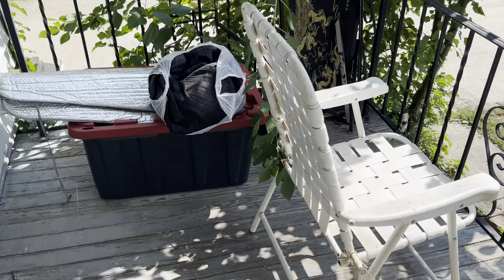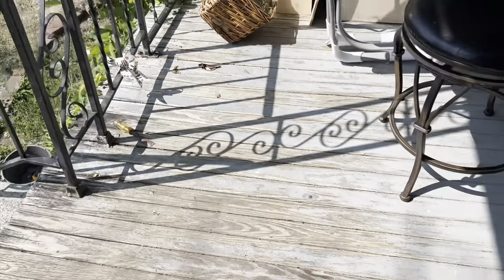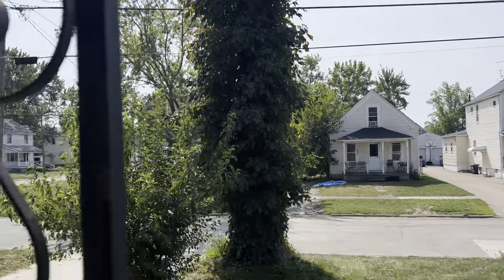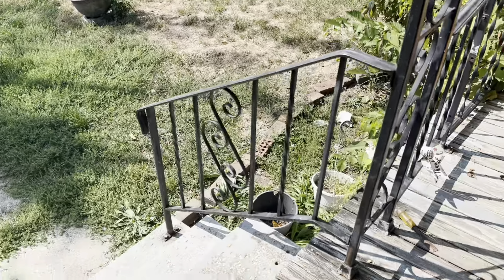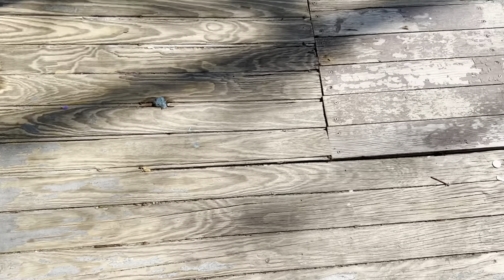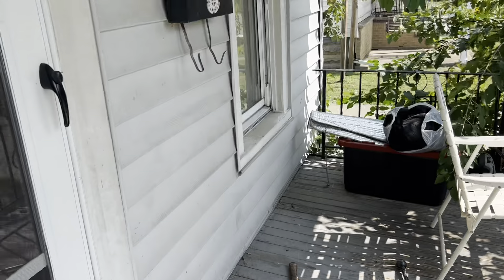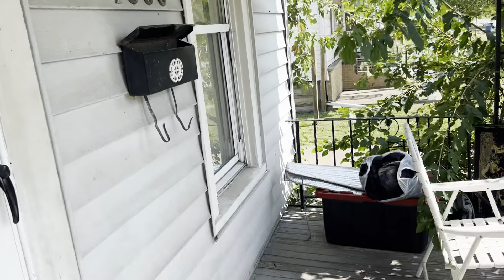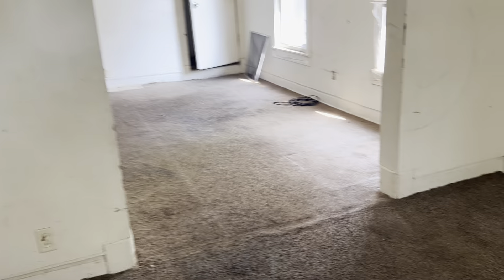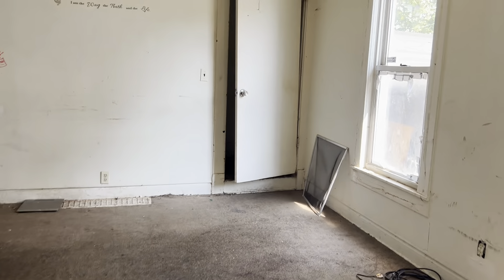Front porch — we need the trash removed, new porch needs painted. Yard needs cleaned up. I'd cut down this tree. Some of the boards on the porch are going to need replaced. New mailbox. New light fixture.